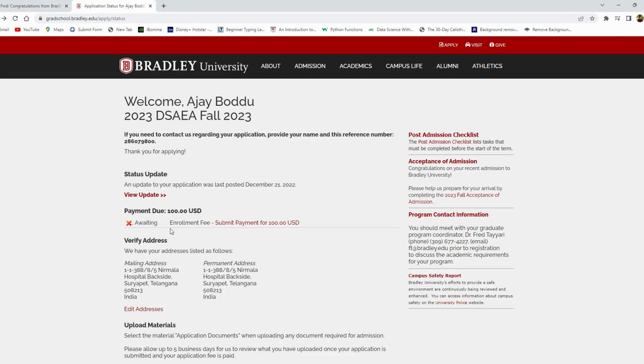We have the enrollment fee of 100 dollars, and this is non-refundable. This is my second decision — I was admitted. I was choosing between Bradley University, Cincinnati, or the Stevens Institute of Technology.